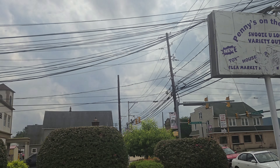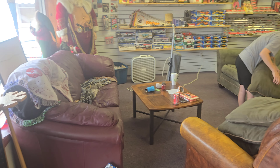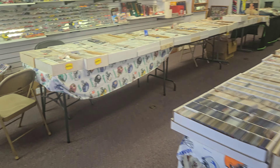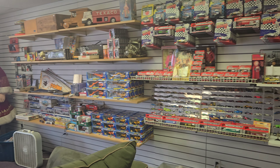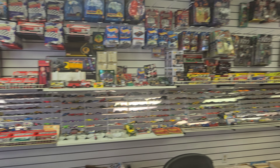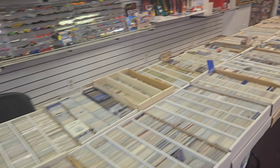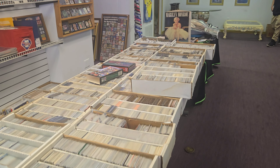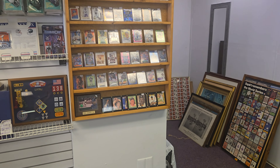This is the Iconic Cards and Collectibles new shop. Let's take a look. As you can see, tons of boxes with some amazing cards inside them. It would take me at least four days to look through all of them and I would still find unbelievable stuff.